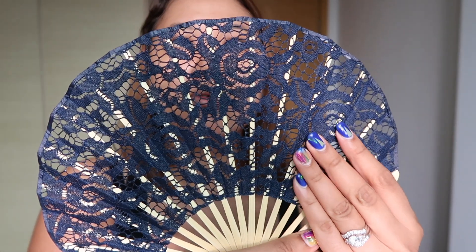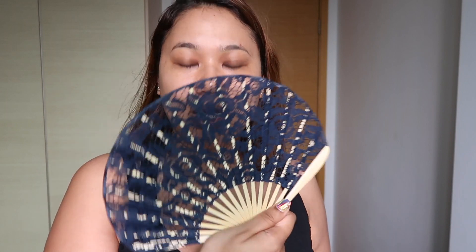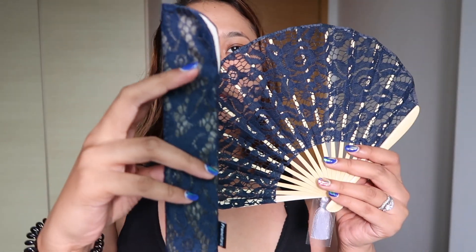I got this really gorgeous lace fan. Fans are super huge in Japan, and totally rightfully so because it's so freaking hot there — but it's also very hot in Singapore, so I'm going to make this mainstream. It works really well and it's very cooling. It comes with its own little pouch as well.